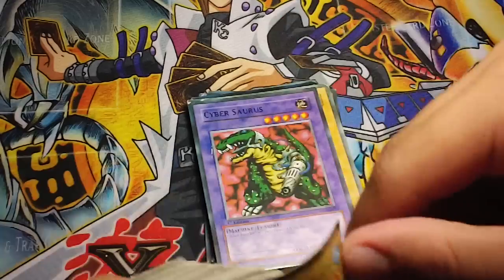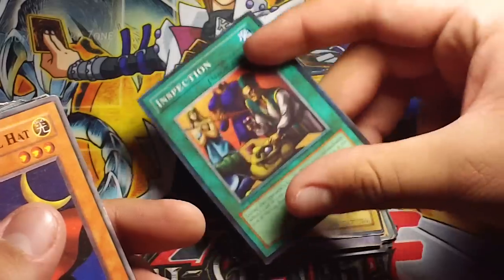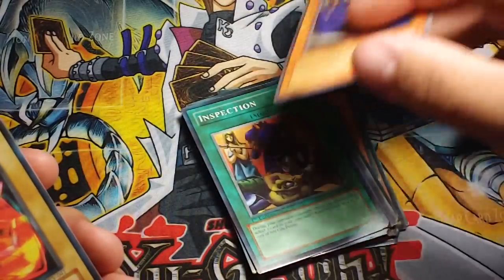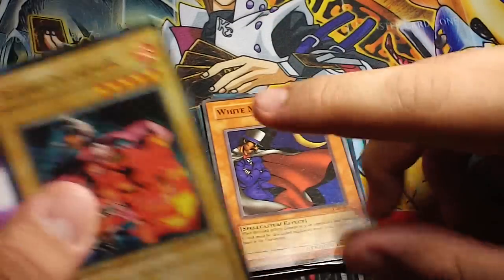Sabersaurus. Inspection — I'm going to show you a video with this card in it. A lot of people that have played against it really hate it a lot. White Magical Hats.